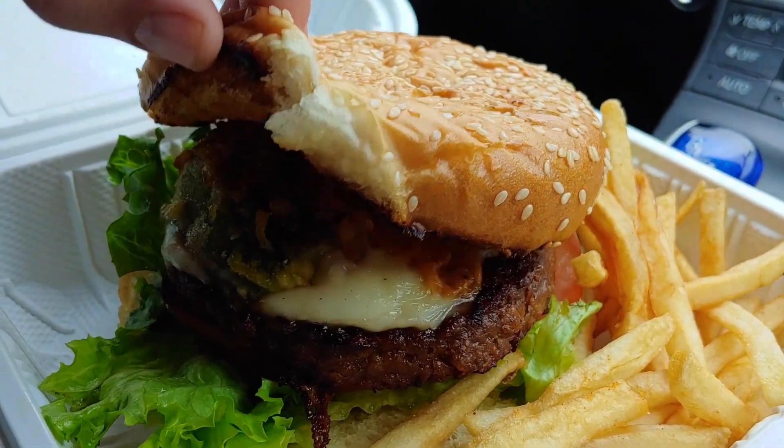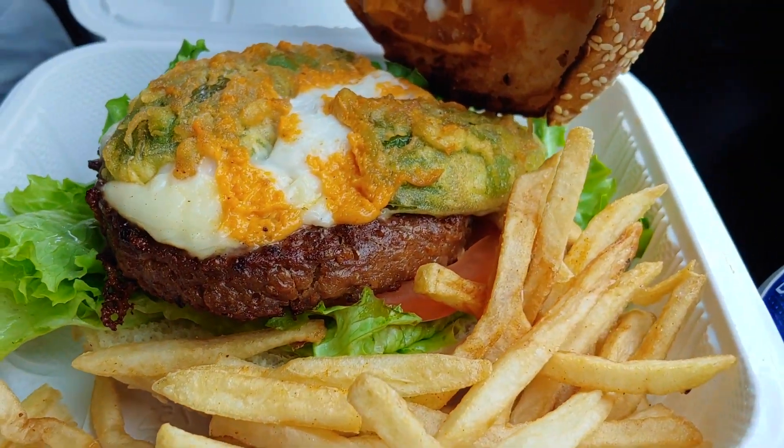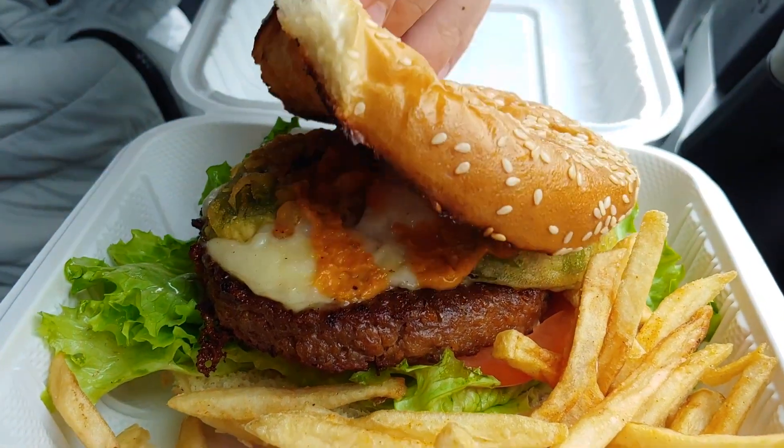We tried the new Jalapeño Popper Burger. It's got a stuffed deep-fried jalapeño with some cream cheese and other cheeses. Really good combination.